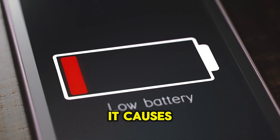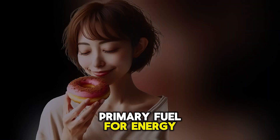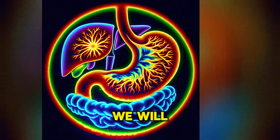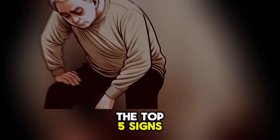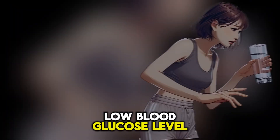When blood sugar levels drop, it causes symptoms because glucose is the primary fuel for energy, especially for the brain. We will discuss the top 5 signs of low blood sugar levels and the top 5 causes, and how to treat low blood glucose levels.